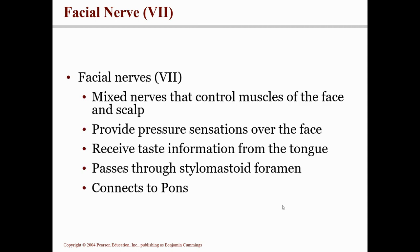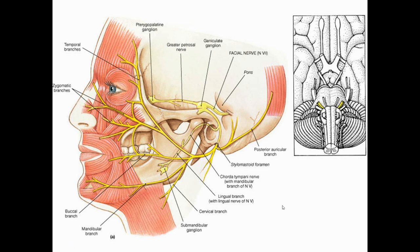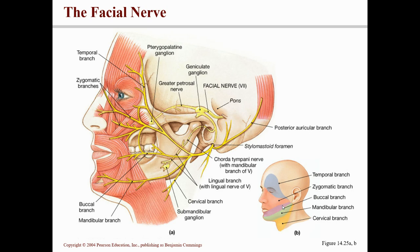Cranial nerve number seven is called the facial nerve. It's a mixed nerve and goes to all of the muscles of the face and scalp. It also gives some other sensations like pressure and has something to do with taste. It comes off of the pons and passes through the stylomastoid foramen. While the trigeminal had three branches, the facial nerve has five branches, named for the area of the face they innervate.